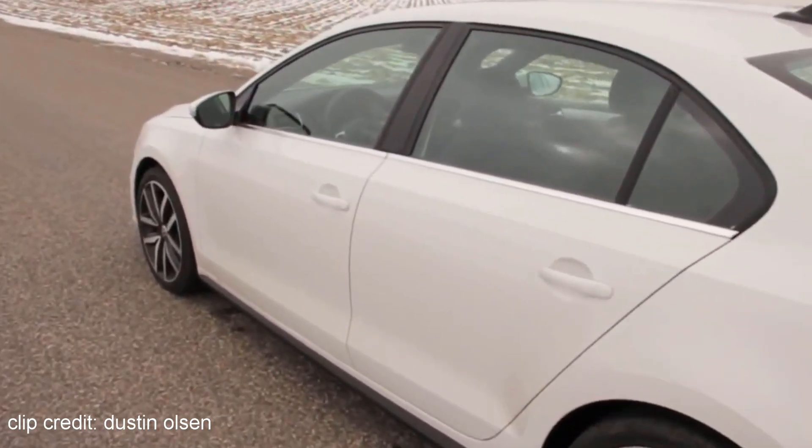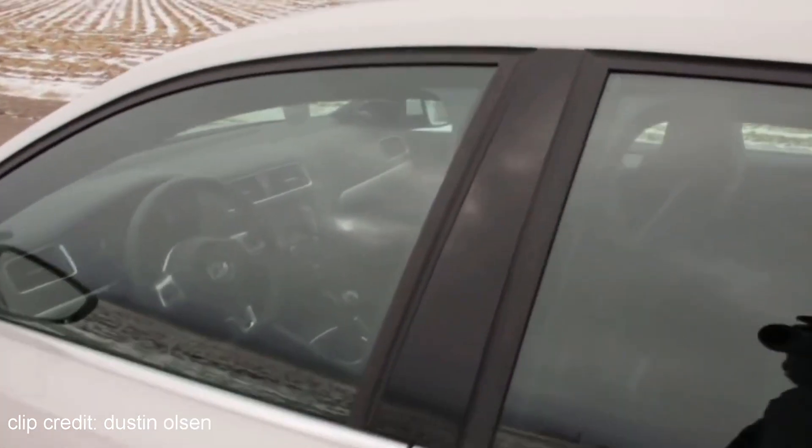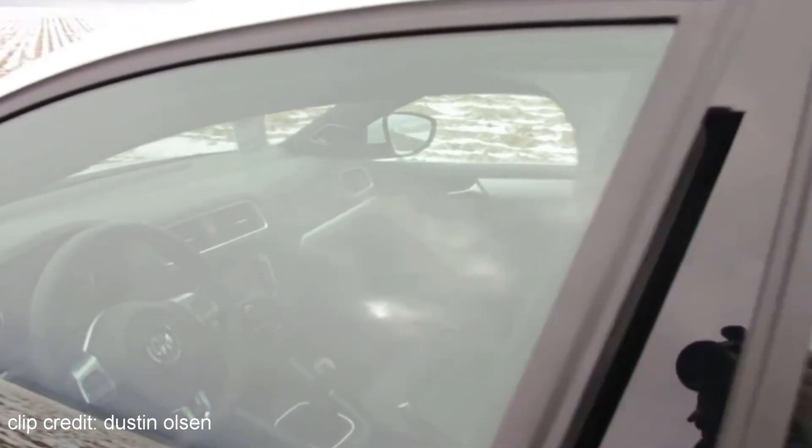One highlight of the GLI is the sound system — you get a Fender audio system that produces surprisingly good audio. I've actually experienced it first hand; a buddy of mine drives a GLI and let me tell you, it's sure not to disappoint.